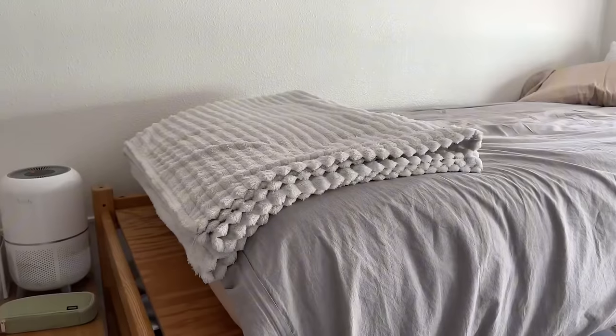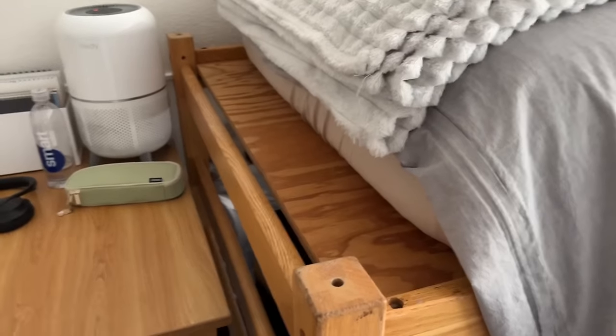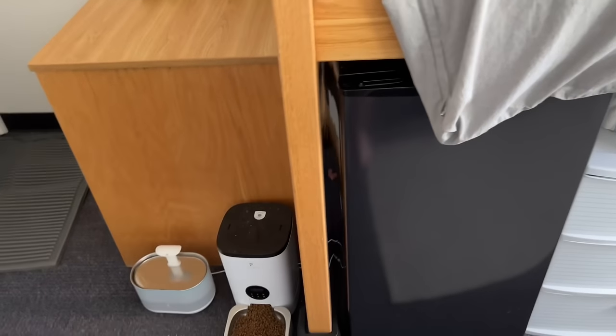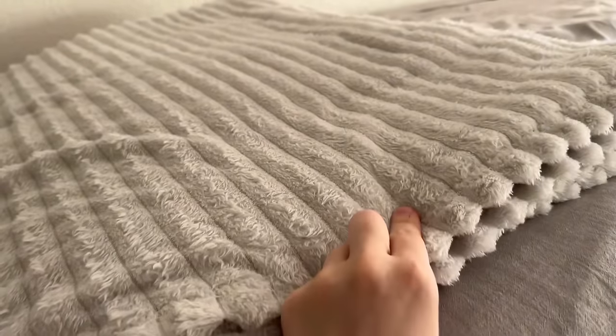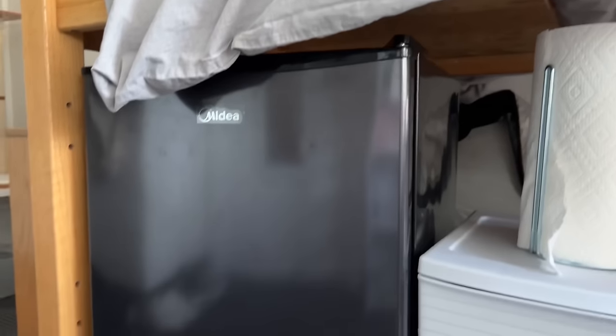Here is my bed, which is a standard twin. It's quite shorter than the platform, which is on a riser so it's a little taller — I have to climb up the side because it's so high up. I have a comforter from Muji, a throw blanket from Target, two other pillows from Target, and the pillowcases are from Muji.